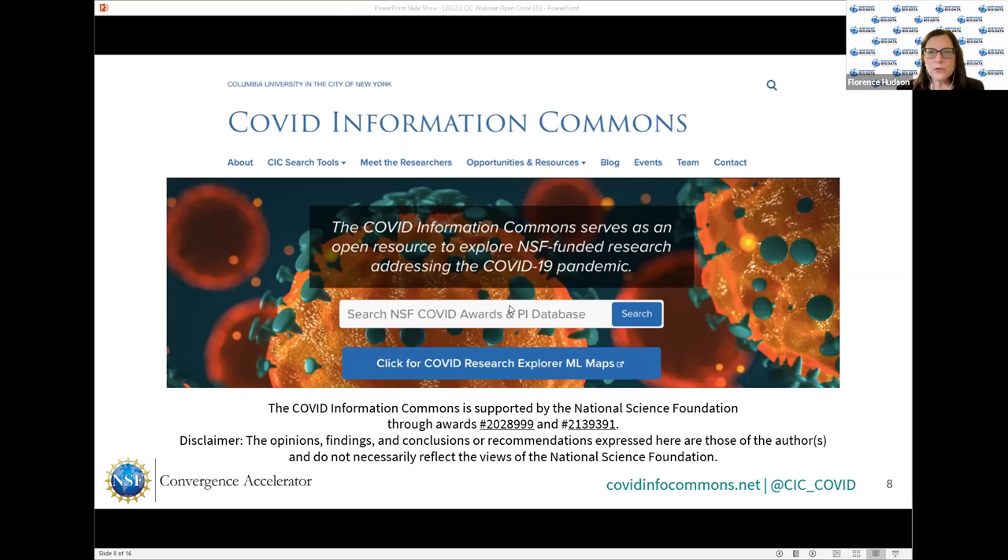We currently have the NSF COVID awards and PI database. About a year ago, we had about 990 awards at the end of last year. Now, with our COVID Info Commons extension, we actually update the corpus every month, and now there are 1,770 awards, all NSF at this point.